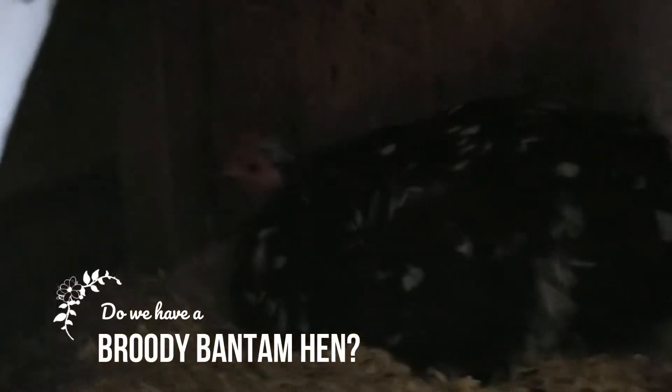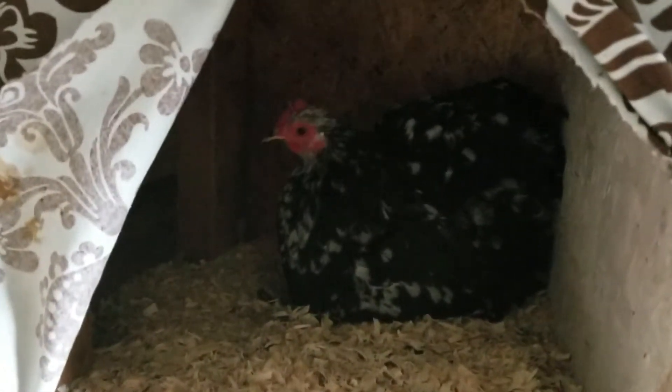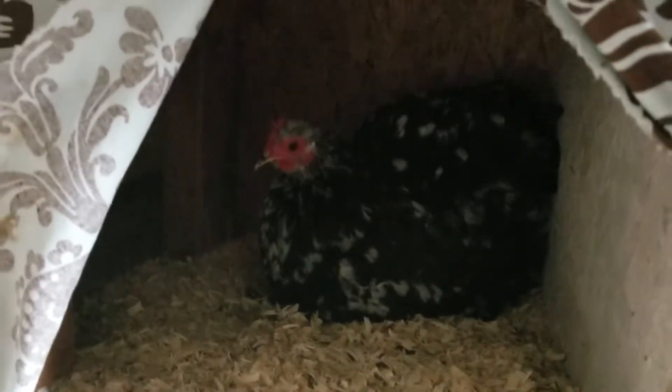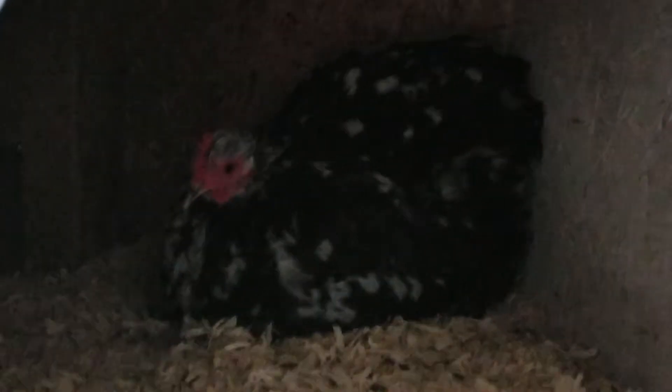We think she is going broody. A sign that she's going broody is that she is staying in the nesting box, which she was in this nesting box for hours yesterday. This morning I came out and she was in there, but also she's puffed up even a little bit bigger. What she's trying to do is actually warm herself up and get her warm body close to the eggs.